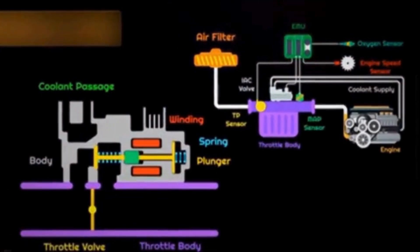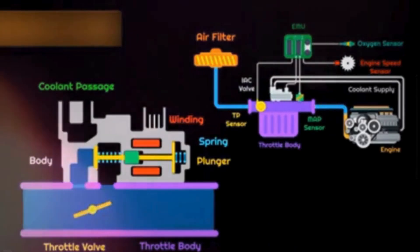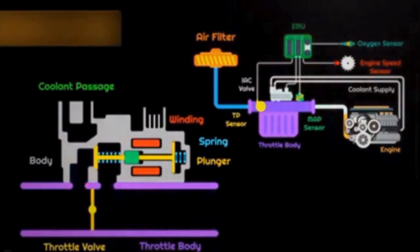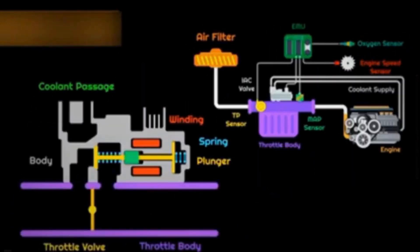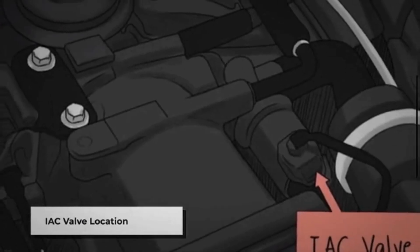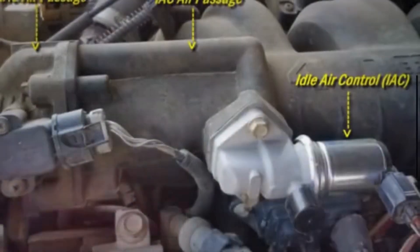The main function of the IAC valve is to regulate the engine's idle speed by controlling the amount of air that bypasses the throttle plate. When the driver releases the accelerator pedal and the throttle is closed, the IAC valve adjusts the airflow to maintain a stable and controlled idle speed. It works with the vehicle's engine control module. The IAC valve is usually located near the throttle body, as it is closely involved in regulating the air entering the engine during idle conditions.